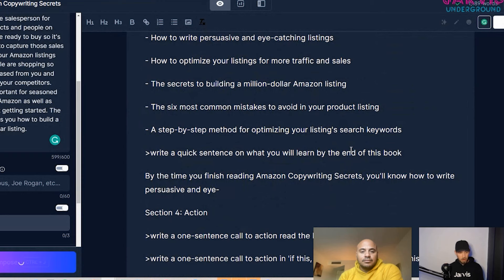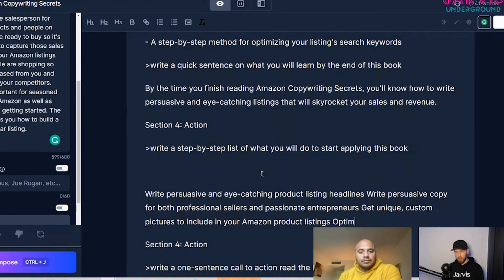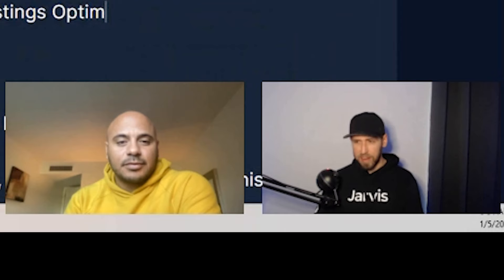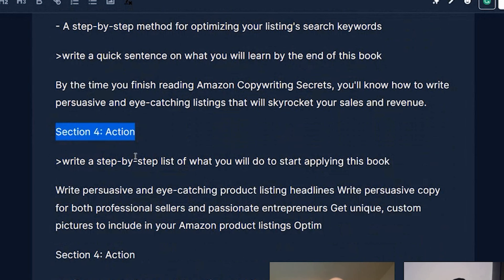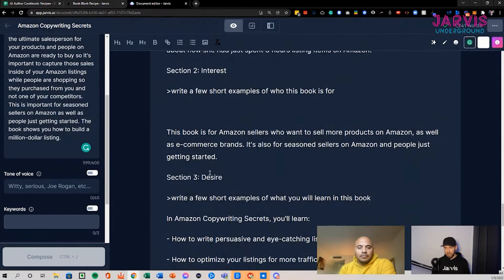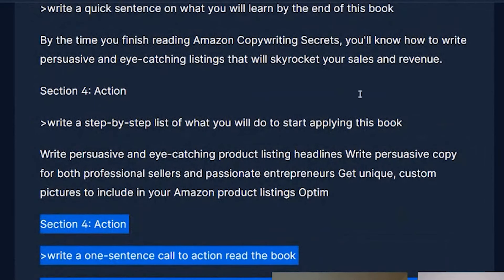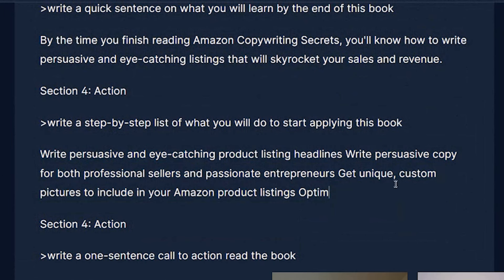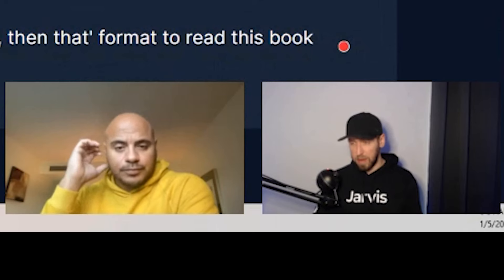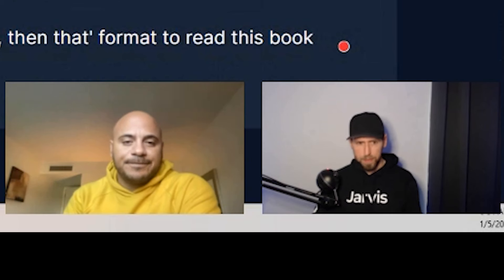After you go through that section, examples of who this book is for: 'This book is for Amazon sellers — seasoned sellers and those just getting started.' Then examples of what they'll learn: 'You'll learn how to write persuasive...' — that's great for Amazon Copywriting Secrets. Looking at the book blurb: Attention, Interest, 'In this book you'll learn, bang bang bang.' Jarvis is now giving itself commands because it recognizes the pattern of what we're writing — it prompted itself the Action and Desire sections.